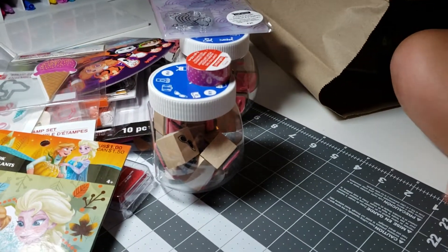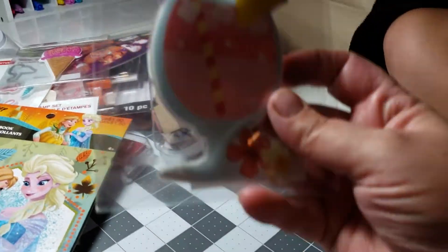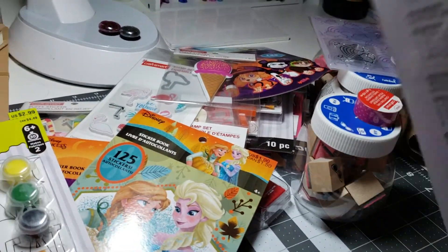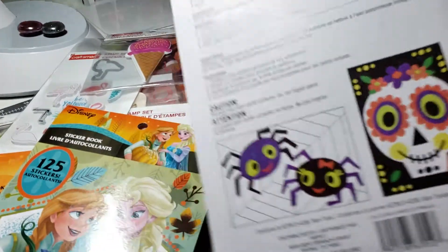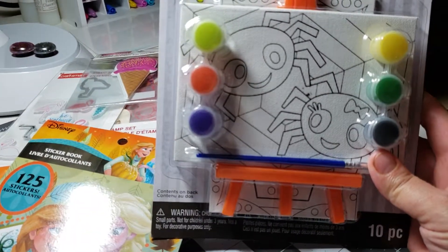What else do we have? Another one — because we have two: one is for me and one is for Charlene. This is the third one, and that's what it looks like when it's all painted. Those were only $2.99 and I used a coupon on those. If he doesn't do it this weekend, he'll do it some other time.